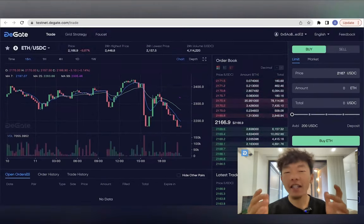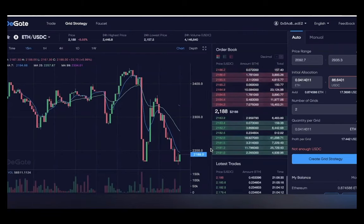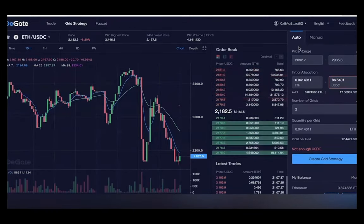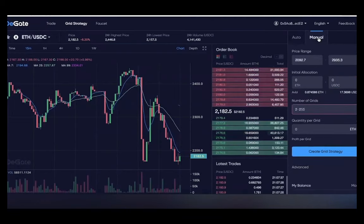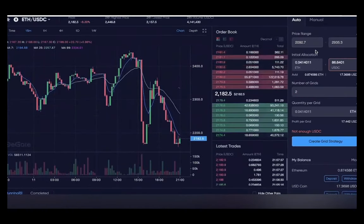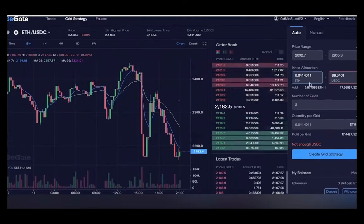Now let's jump into some tutorials. Let's talk about grid trading, a very powerful function on DGATE. Grid trading is a popular trading strategy in crypto that involves placing orders at regular intervals both above and below the current market price. These orders create a grid-like structure on the chart and allow traders to make profits in both bullish and bearish market conditions. The idea is to take advantage of market volatility, as crypto prices tend to fluctuate rapidly. By placing buy and sell orders at regular intervals, traders can capture profits as the price moves up and down without having to constantly monitor the market.